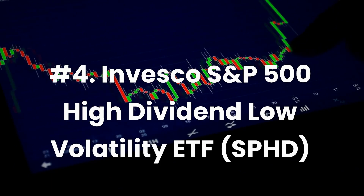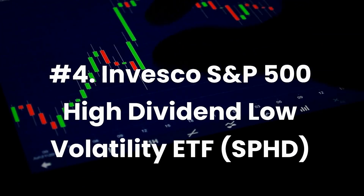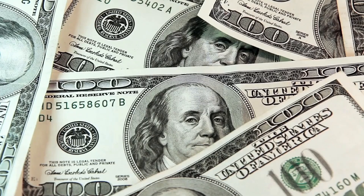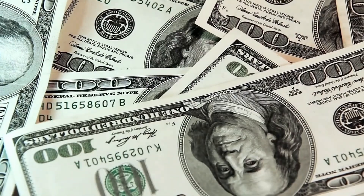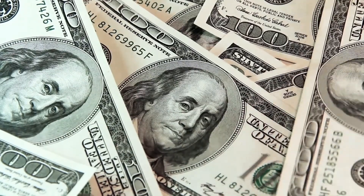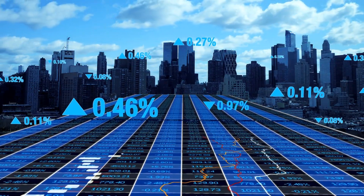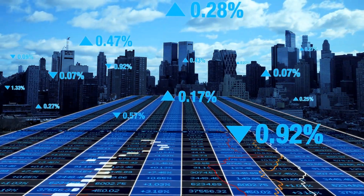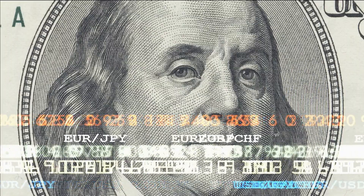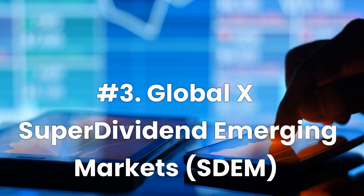Number 4: Invesco S&P 500 High Dividend Low Volatility ETF, ticker SPHD. Current dividend yield: 3.8%. Expense ratio: 0.30%. SPHD is an ETF that invests in the 50 least volatile, highest yielding stocks within the S&P 500. It is a dividend-weighted ETF focused on stocks that deliver the highest dividends and the least volatility. SPHD is currently trading at $44.86 while on an upward trend, rebounding from the significant negative impacts of the global pandemic. The ETF has experienced seven years of consecutive dividend growth, reporting a five-year dividend growth rate of 7.6%.